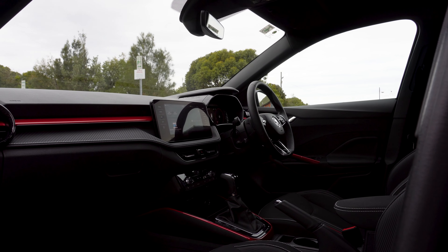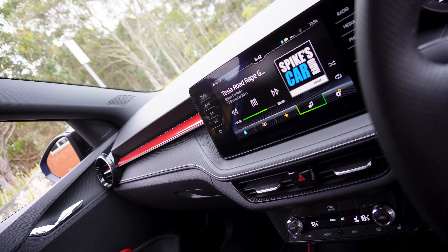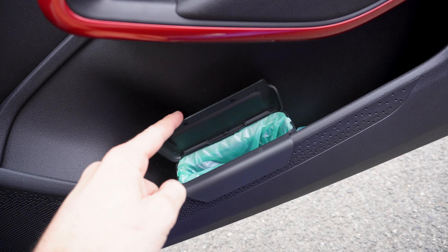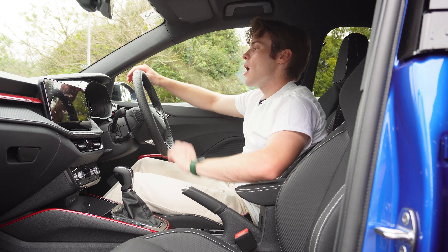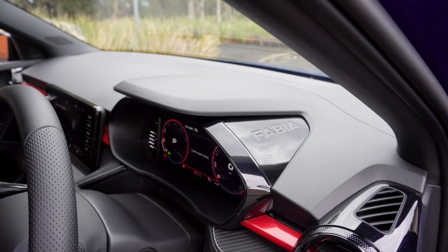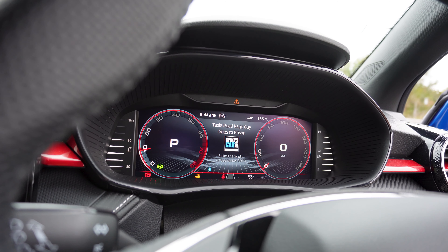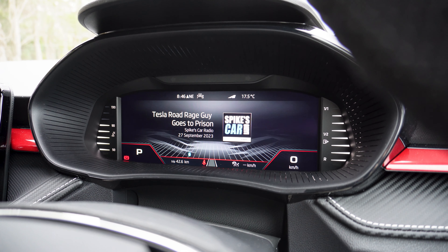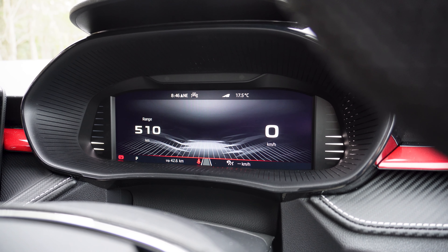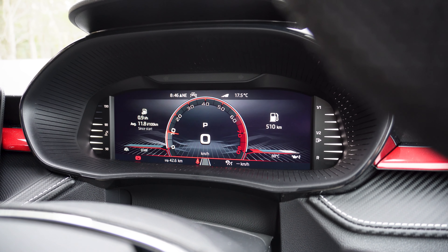We've got red highlights everywhere through the dash and doors, and there's also a little door bin — an actual bin in the door, which is another Skoda thing. There's a little ticket holder up on the dashboard, and around the driver's cluster we have 'Fabia' stamped into it. There's nice textured material around the screen, and I like the fact the virtual digital instrument cluster can be customised — you can have a more traditional look, a centre rev gauge, or a more information-based driver's display.